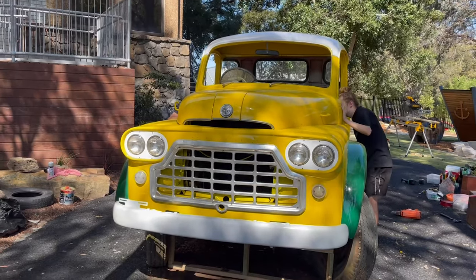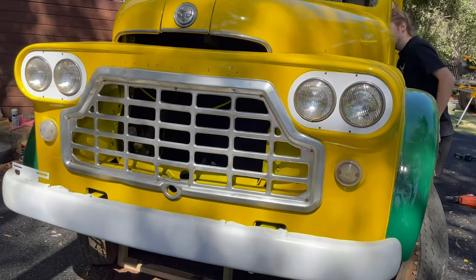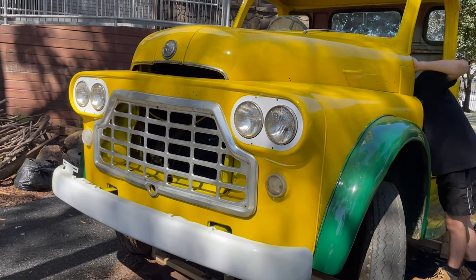Warna utamanya yaitu warna kuning solid, terus warna fender dan warna footstep itu warna hijau solid, dan juga warna atap dan bumper depan itu warna putih solid. Bahan apa saja dan berapa duit yang gue habiskan untuk membeli cat tersebut, gue udah ada contekannya di sini.